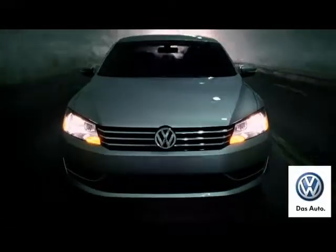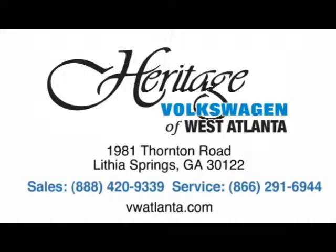Visit our Heritage Volkswagen of West Atlanta store, located just 20 minutes west of Atlanta off of I-20, or online at atlvw.com.